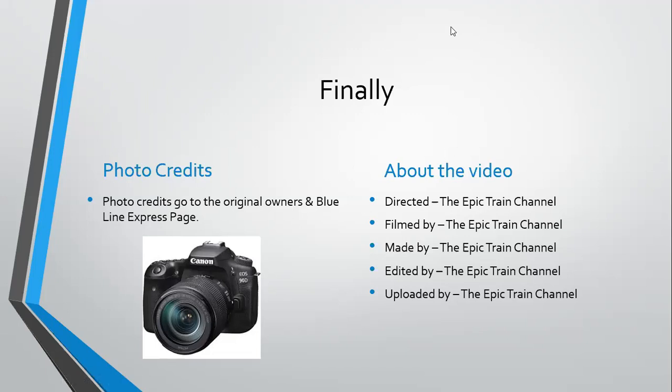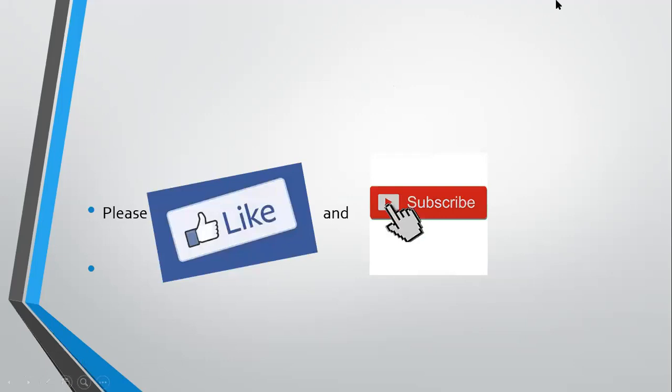Thanks for watching this video. If you liked it, please like this video and subscribe to the Epic Train channel, and click the notification bell so you will be notified whenever we post a video. I'm also doing another video today about the Expo Railway and Railway Carriage — I will put the link in the description. Click the link and it will take you straight to that video. Thanks for watching!